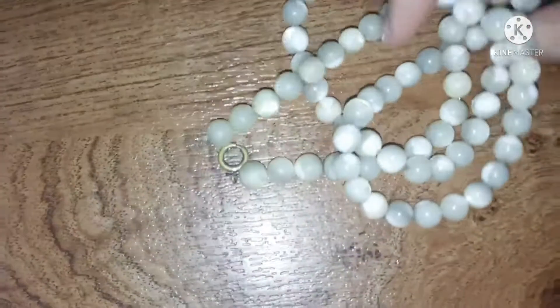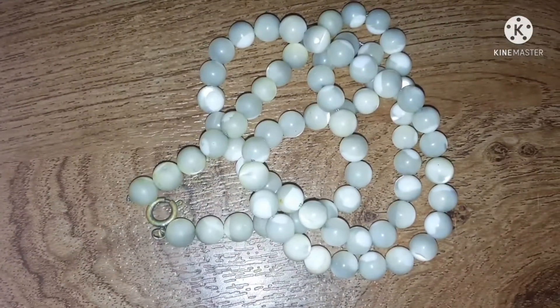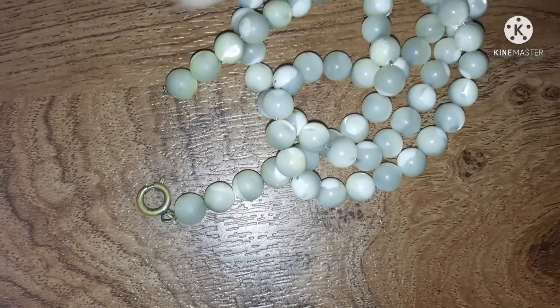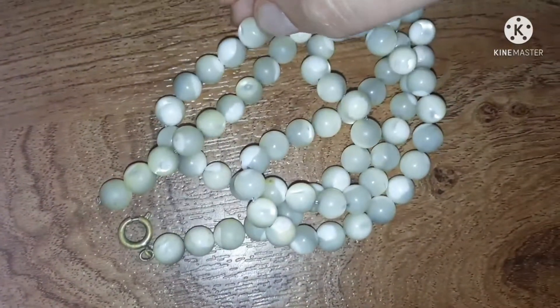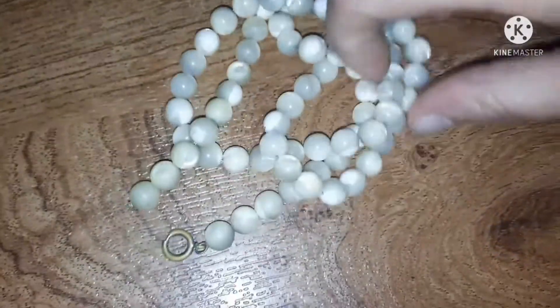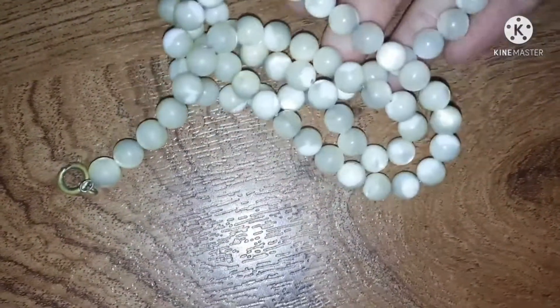The reason that I grabbed this bag is for this — Mother of Pearl beads, and they were free. It is broken but I can fix it. It is on a chain, not on a string — it's actually on a chain. But look how pretty they are. They just glow. They feel so nice.